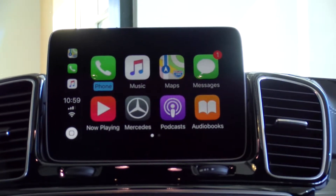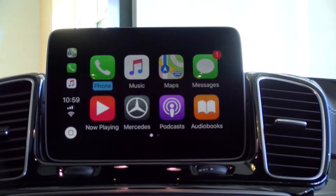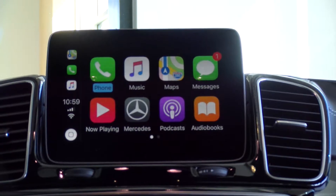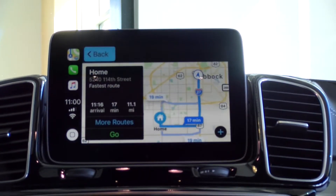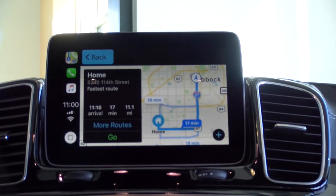Recently, Mercedes-Benz has incorporated Apple CarPlay and Android Auto into a lot of their vehicle lineups. It has been very popular since its release, and in one click you can have your destination and your navigation all set up and ready to go.